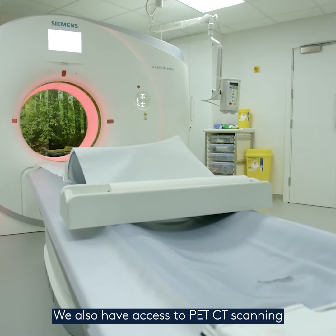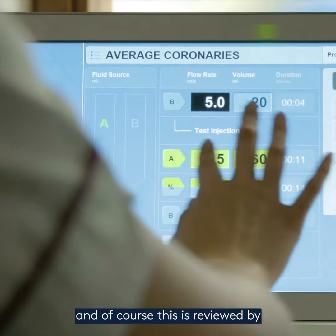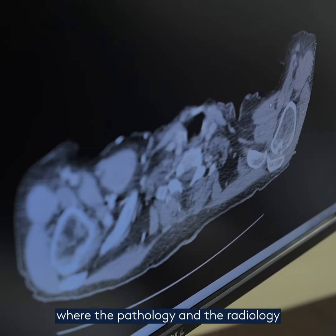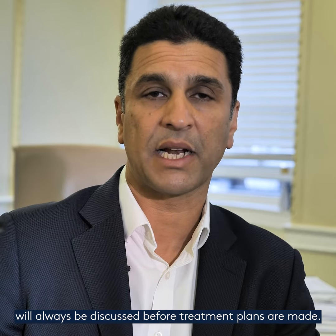We also have access to PET CT scanning, and of course this is reviewed by our dedicated head and neck team and reported back to the multidisciplinary team, where the pathology and the radiology will always be discussed before treatment plans are made.